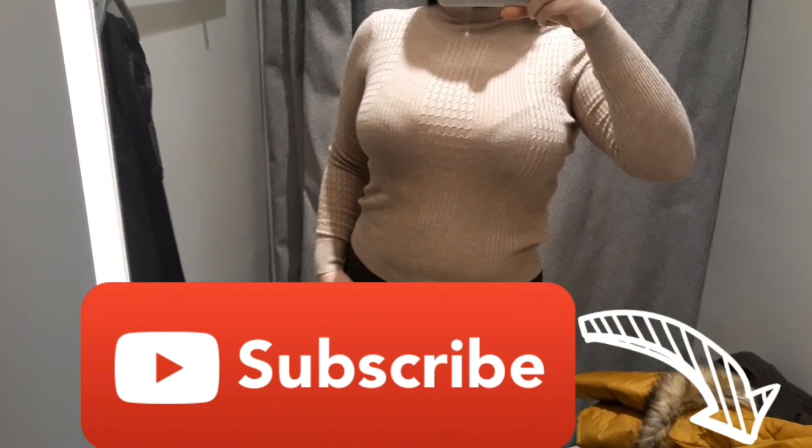That's it for today. Thank you. Please subscribe, give it a like, and see you next time.